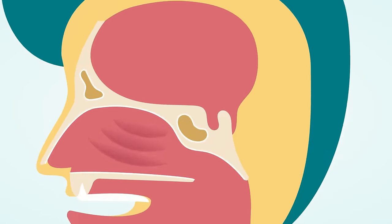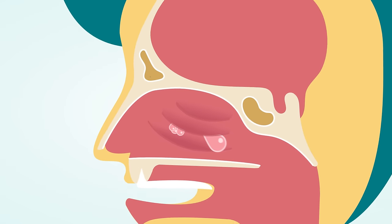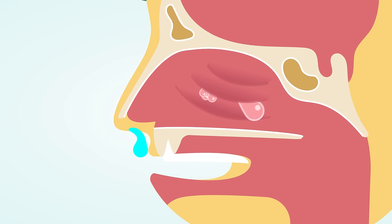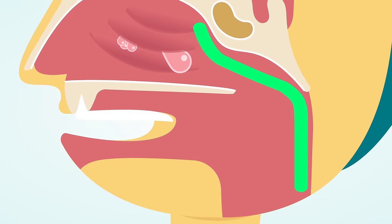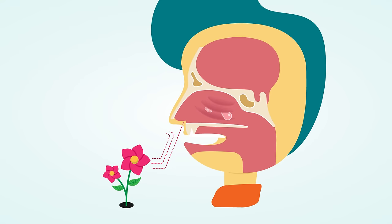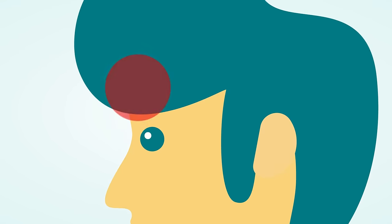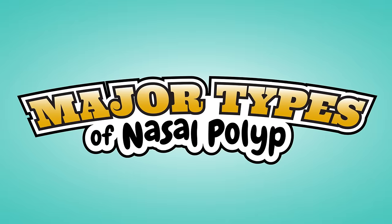What are the symptoms of nasal polyps? Polyps can grow large enough to block your nasal passages, resulting in chronic congestion. Symptoms can include: 1. Nasal congestion, a sensation that your nose is blocked. 2. Runny nose. 3. Post-nasal drip, which is when excess mucus runs down the back of your throat. 4. Reduced sense of smell. 5. Breathing through your mouth. 6. A feeling of pressure in your forehead or face.